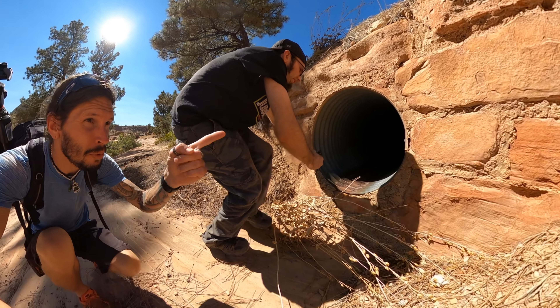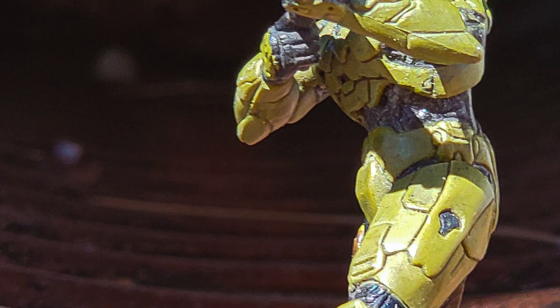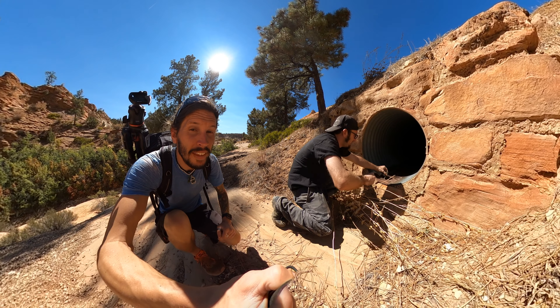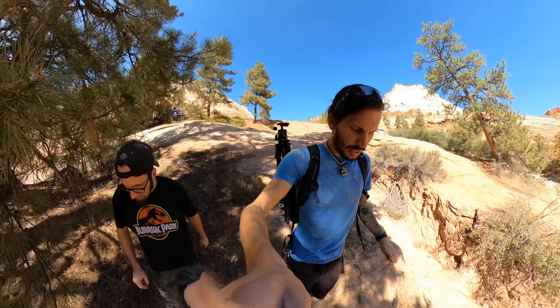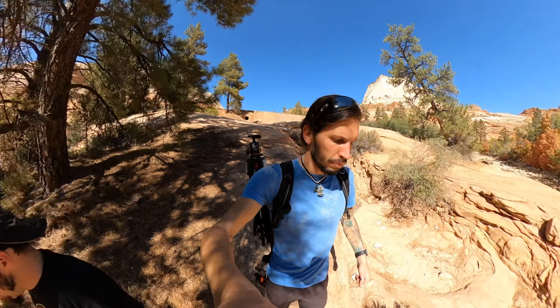If you zoom in — step back and zoom in — you might be able to get the cobwebs in the back. We're going to go check out the tunnel. Family told me there's a cave that they discovered where we kind of just pulled off on the side.